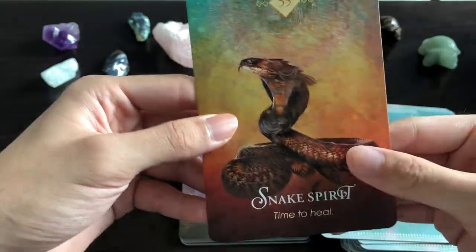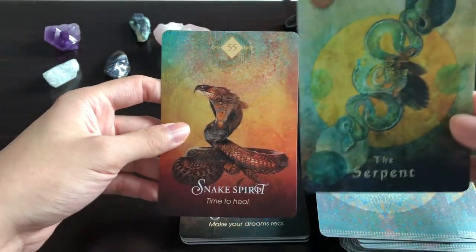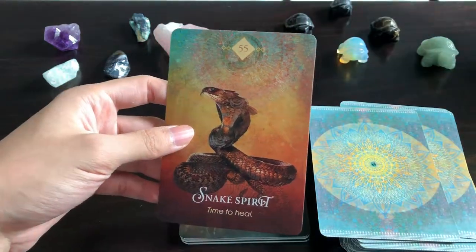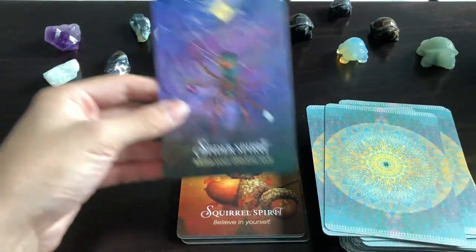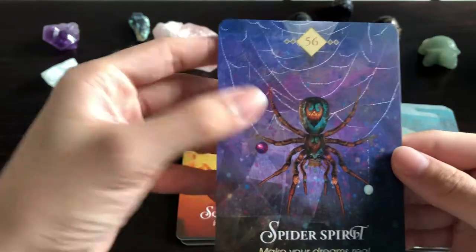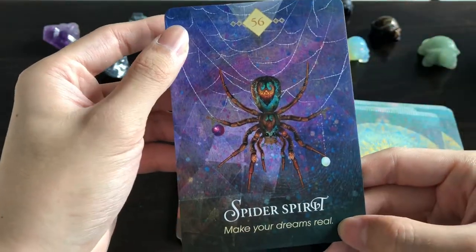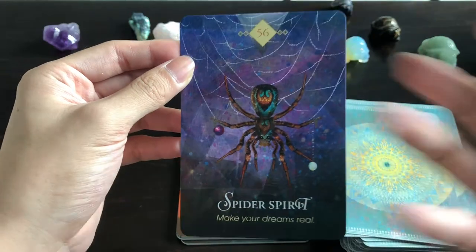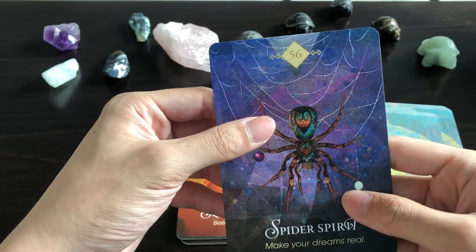Snake Spirit: 'Time to Heal' — lovely. There is a serpent card as well. Spider Spirit — I take it back, this is now my favorite card. Look at that — one of my favorite colors ever. 'Make Your Dreams Real' — weave your web however you want and manifest that creativity in your mind. Lovely, absolutely lovely. It's wearing a crown as well — a bit odd — and the mandibles look a bit oversized, but okay.